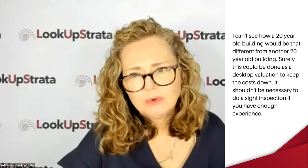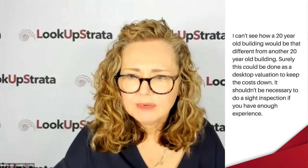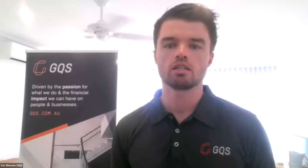A comment was made that a 20-year-old building can't be that different to another 20-year-old building such that a desktop valuation wouldn't be sufficient, with experience. Buildings next door to each other can be very different. We don't know what's under the roof, what's inside, what's in the basement. You'd be missing out on what fire equipment is installed, whether it's up to current codes, what security systems are at play, what materials are used, and whether there's a risk of asbestos or combustible cladding. You just can't pick that up from a desktop valuation. I'd highly recommend an inspection in any case. Otherwise the insurer, as they should, will allow for worst-case scenario and your premiums will rise.